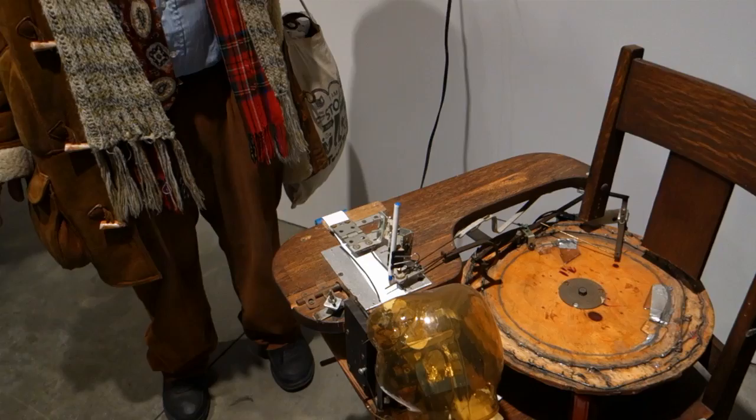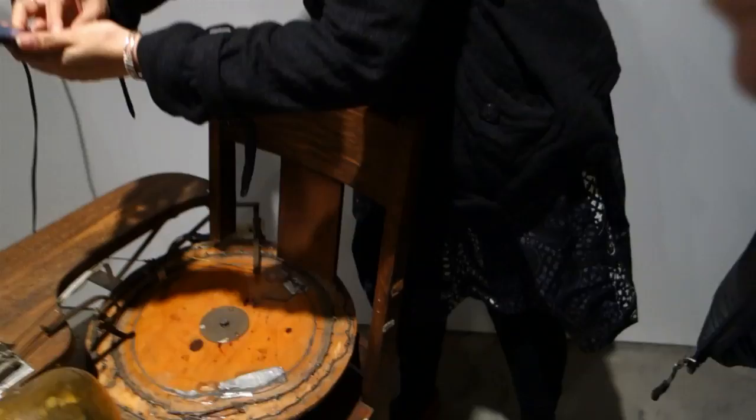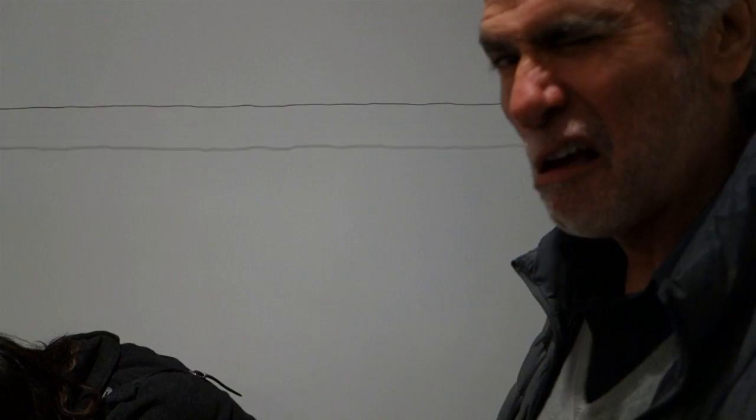Oh, I didn't notice this — we've got a little signature machine here. It signs his name. You can take one. I can have one? Yes, okay, cool. I'll take your word for it.